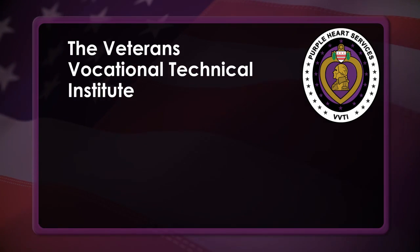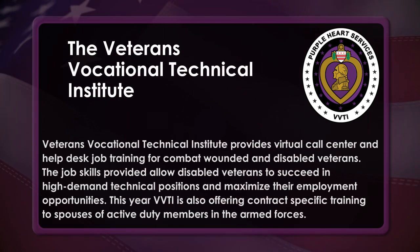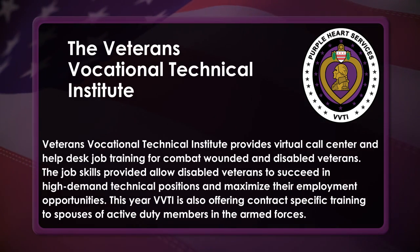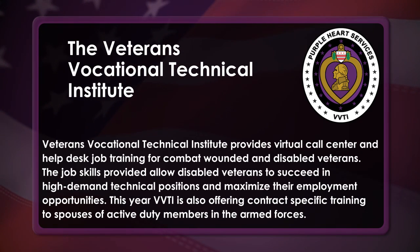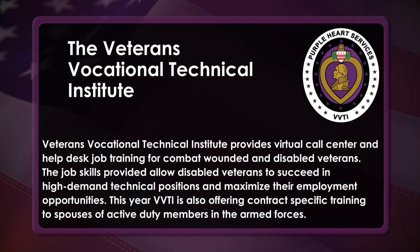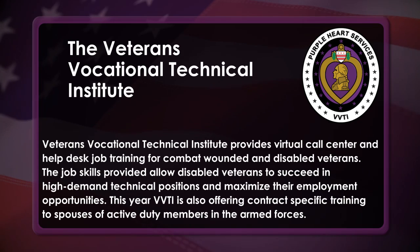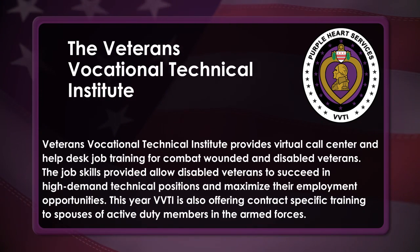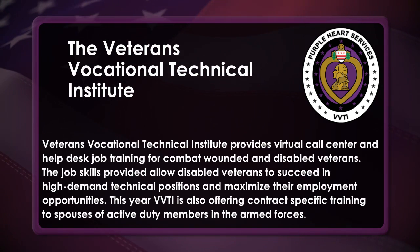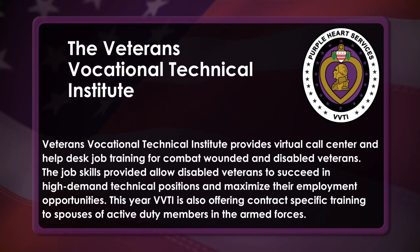The Veterans Vocational Technical Institute provides virtual call center and help desk job training for combat wounded and disabled veterans. The job skills provided allow disabled veterans to succeed in high-demand technical positions and maximize their employment opportunities. This year, VVTI is also offering contract-specific training to spouses of active duty members in the armed forces.